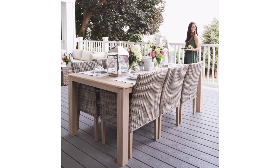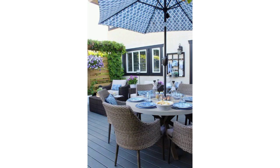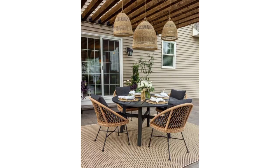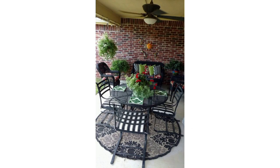Opt for a mosaic tile tabletop with wrought iron details paired with wrought iron chairs — this design brings a touch of the Mediterranean to your outdoor space. Or go for an industrial-style table featuring a combination of wood and metal, complemented with metal chairs, exposed bulbs, and raw textures for an urban-inspired patio.